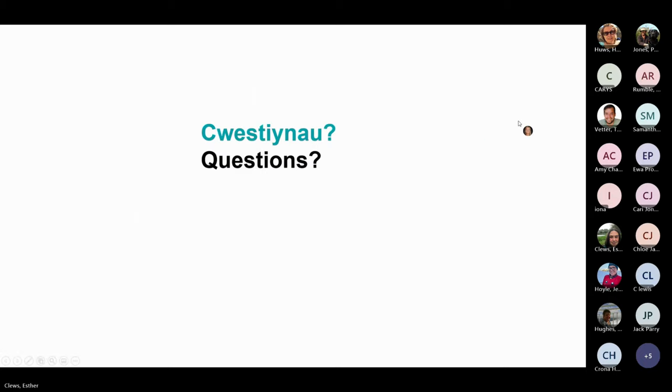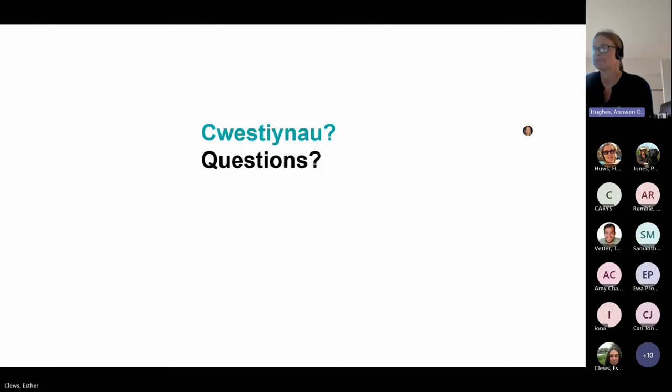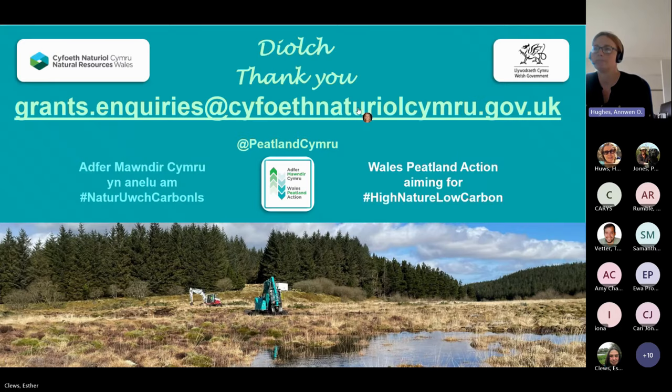That completes my overview of the grants and application process. I hope that was helpful. I'll just leave you with this final slide to take a note of the grants email address for any questions or queries to be submitted. Now I'll hand back over to Pete.